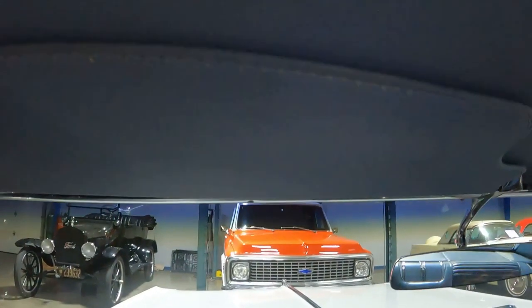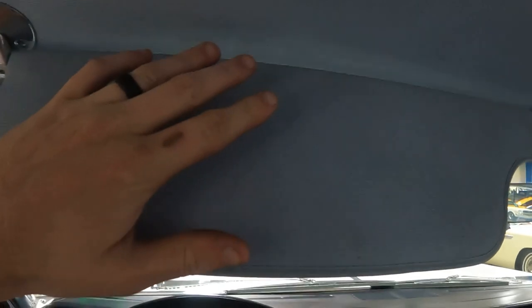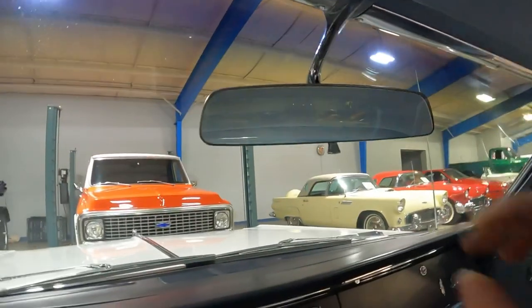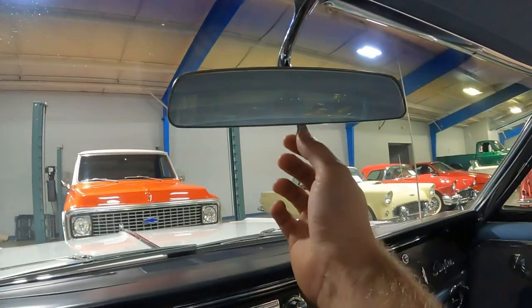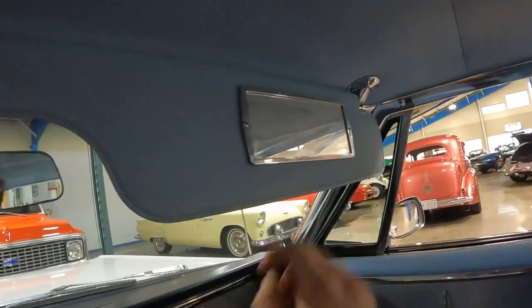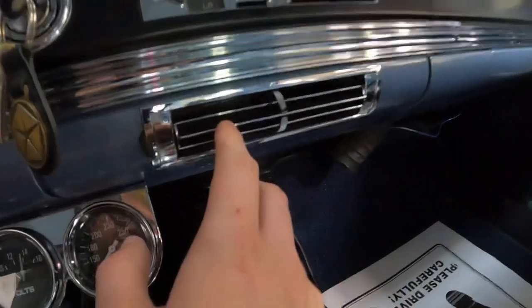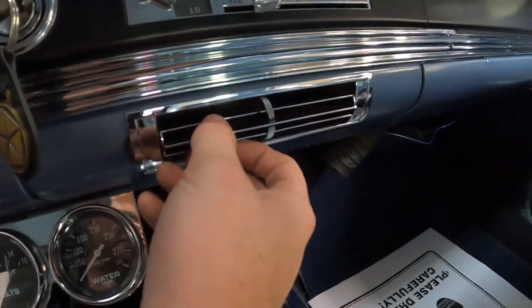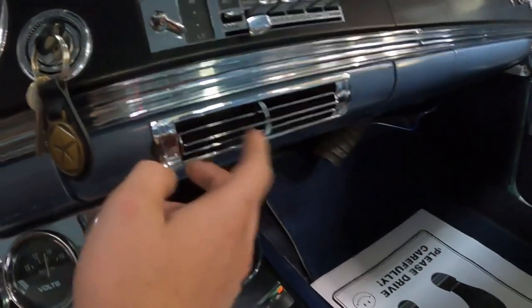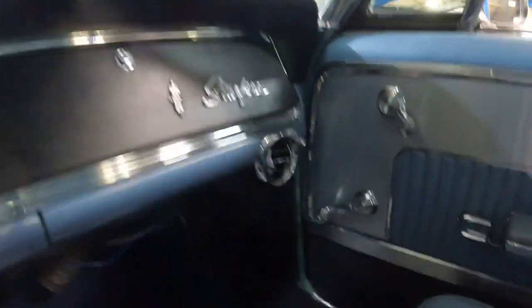Up above, you've got nice sun visors — here's my hand for reference to show you how big they are. Nice rearview mirror with the daytime-nighttime feature. Nice courtesy mirror on the passenger side. Check out this vent — I think that's super cool. It's the only one; there are only three panel vents: one here and one on each side.